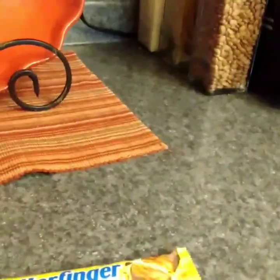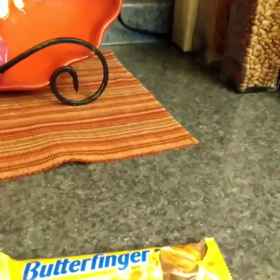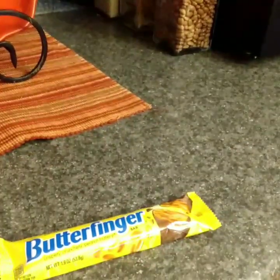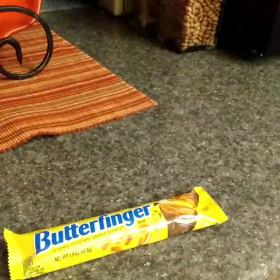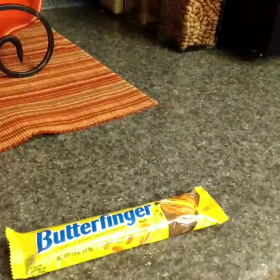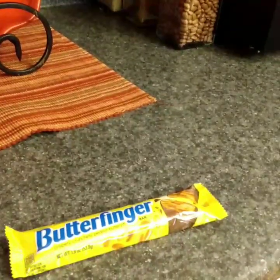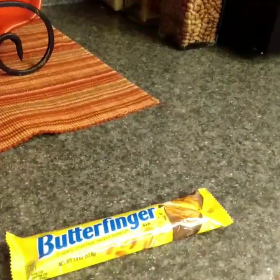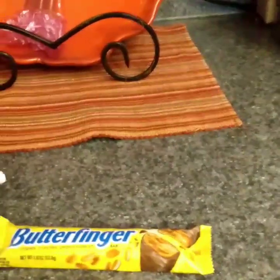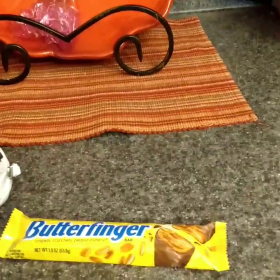I have been craving a Butterfinger for weeks now and haven't been able to find one. I also haven't stopped for gas in almost more than a month, so I haven't been to a filling station or convenience store where I could find one. They didn't have one at Albertsons, couldn't find one at Fry's — so yay, I got a Butterfinger! I might share with Andrew, or I might eat it secretly in the laundry room.